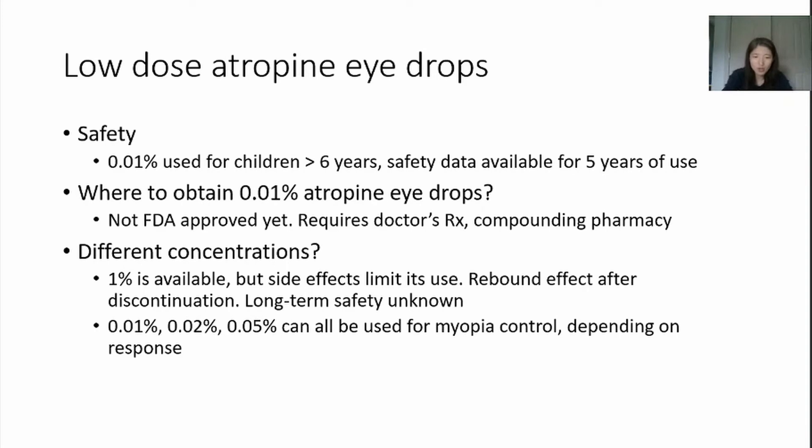Recent years have seen research on lower doses of atropine to control myopia successfully and without the rebound effect. 0.01% atropine is quite tolerable — few kids have significantly dilated pupils or blurry near vision. Data so far support use for up to 5 years without adverse effect. However, this is not yet approved by the US FDA, so a doctor's prescription is needed and it can only be made at a compounding pharmacy, which can be costly. In cases where 0.01% atropine does not control myopia development sufficiently, higher doses may be considered, and compounding is still needed.